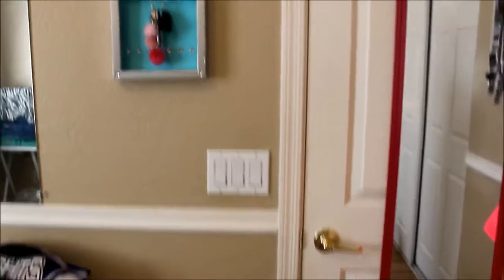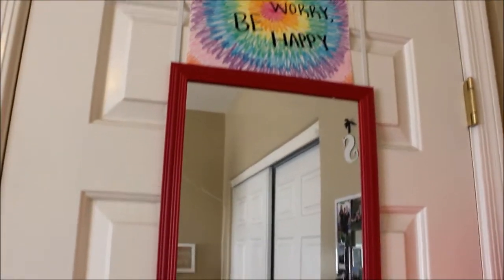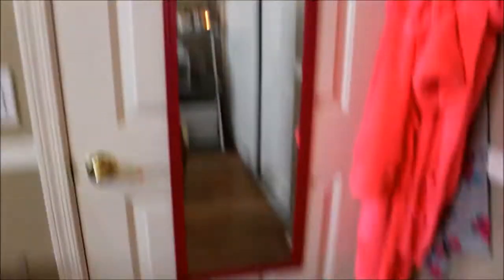Alright, so when you first walk in, this is kind of an overview of my room. When you first walk in, here is what we have. This is my door. I've got a little 'Don't Worry Be Happy' sign that my sister drew for me, and then a full body mirror.